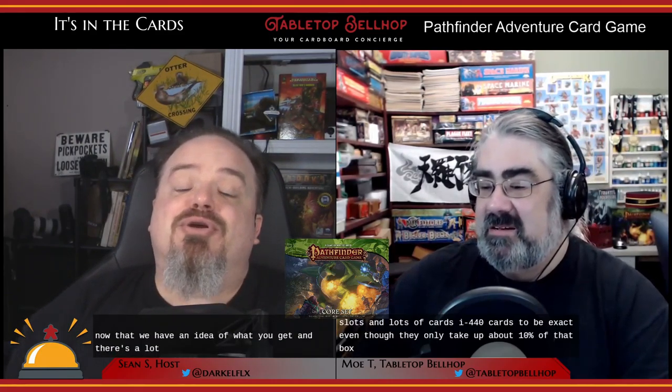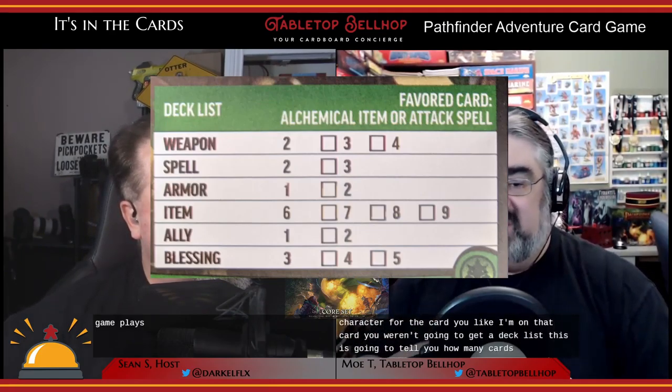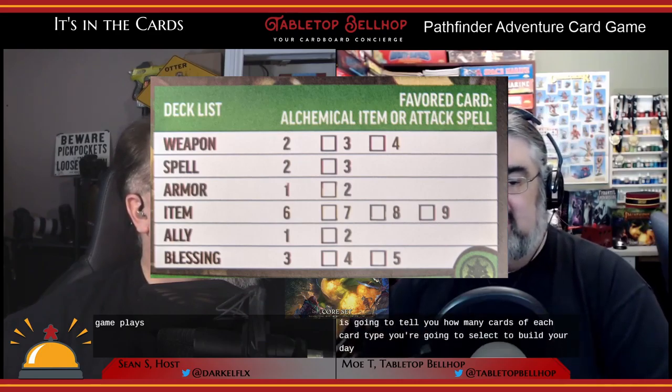Now that we have an idea of what you get — and there's a lot — how about an overview of how this game plays? Step one: you're about to play a Pathfinder game. Just like the pen and paper RPG, you're going to sit down and make a character. There are 18 pre-generated characters to choose from, including many of the iconics from Pathfinder lore — named characters that have carried over since the beginning.